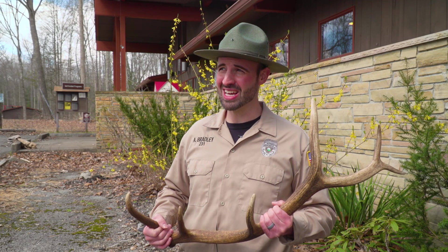So it should be a good day to see some elk. It's in the early spring, a little cooler today, so hopefully we can see some up and moving around.